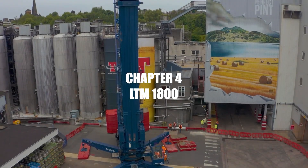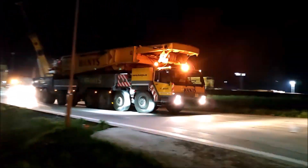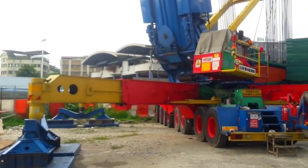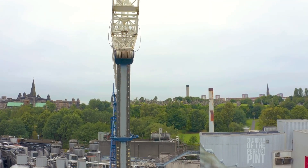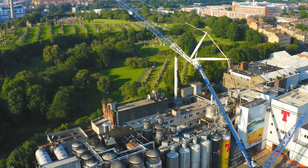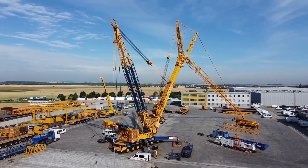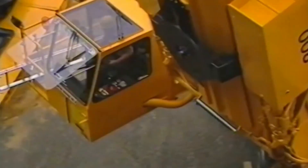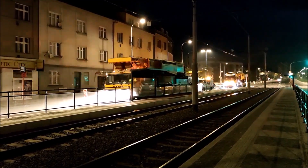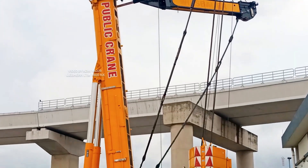Number 4: The LTM 1800. Introduced in the late 1980s, the Liebherr LTM 1800 was designed to handle some of the most demanding lifting tasks in construction and heavy industry. With a maximum lifting capacity of 800 metric tons, it was among the most powerful mobile cranes of its time. Its 60-meter telescopic boom could be extended with a 91-meter luffing jib, allowing a maximum hoist height of up to 144 meters — ideal for erecting wind turbines, installing bridge sections, and assembling large industrial components. The crane's 16x8x12 drive configuration provided excellent maneuverability, with a 440-kilowatt undercarriage engine and a 300-kilowatt superstructure engine.